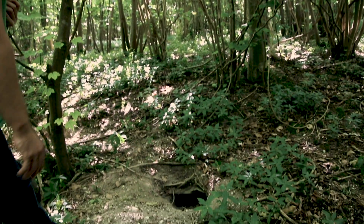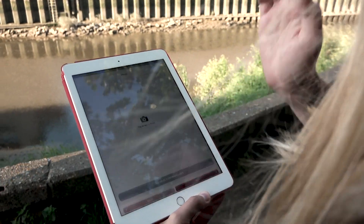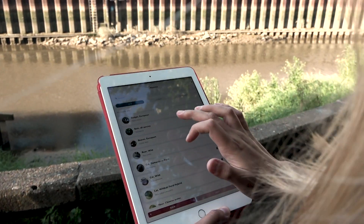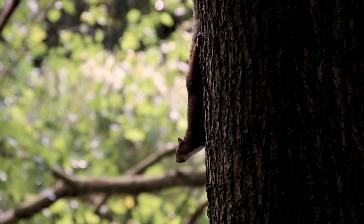However, you can help the Mammal Society by recording any mammals you see in the UK on their Mammal Mapper app. Mammal Mapper is a free, easy-to-use app that enables you to record mammals when and where you see them in the UK.